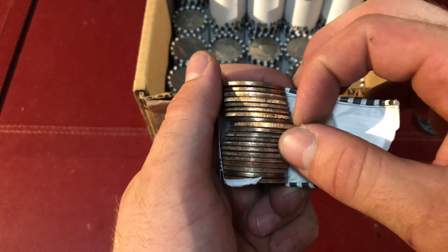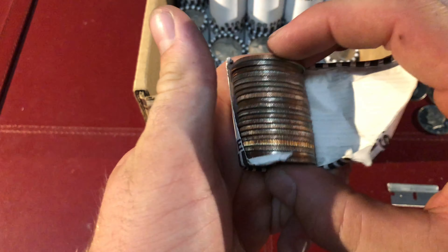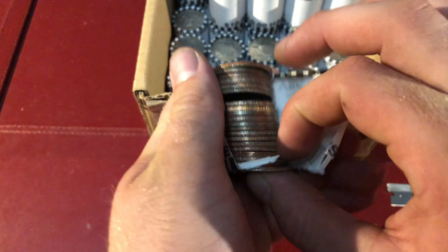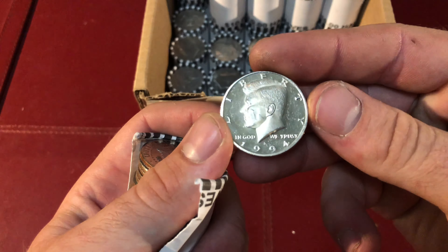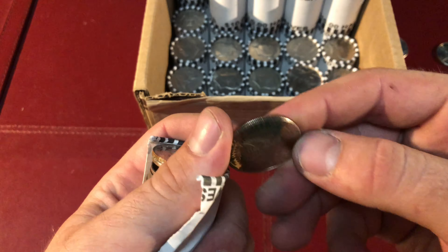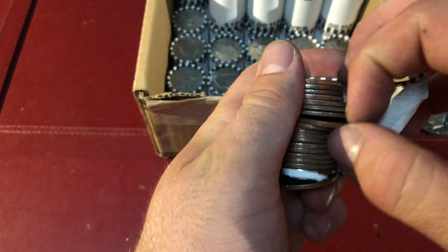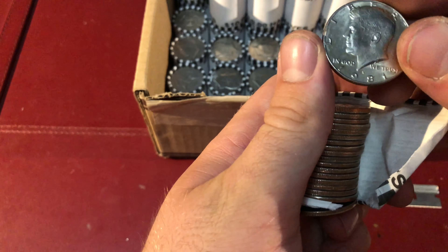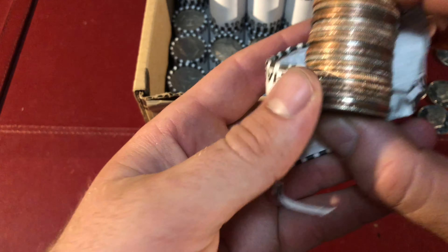Edge looks really thick again, guys. But this one does. Wow, 94 proof coin. I'm really hoping some of these proofs start turning into silver. That would be really cool, if I start finding the eight proof coins.